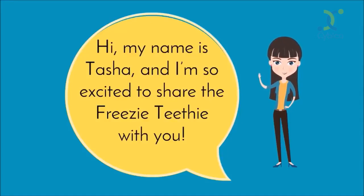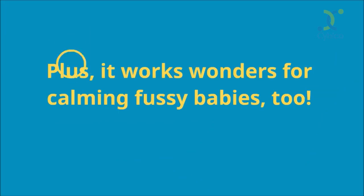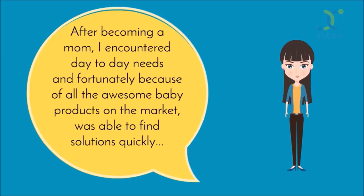Hi, my name is Tasha, and I'm so excited to share the Freezy Teethy with you. It's the first ever hands-free frozen teether bib that works instantly to relieve teething discomfort. Plus, it works wonders for calming fussy babies too. After becoming a mom, I encountered day-to-day needs, and fortunately, because of all the awesome baby products on the market, was able to find solutions quickly — except when it came to teething.